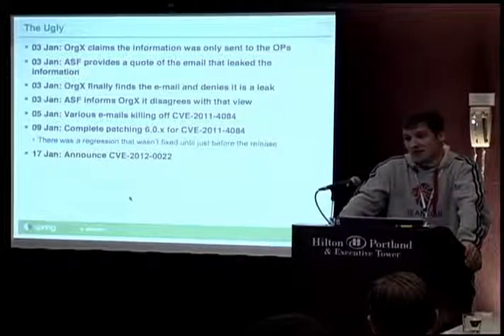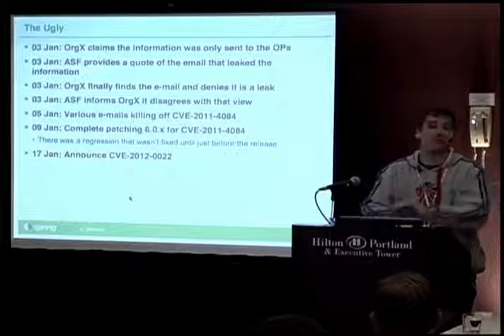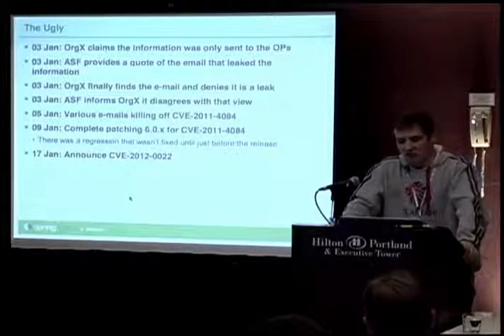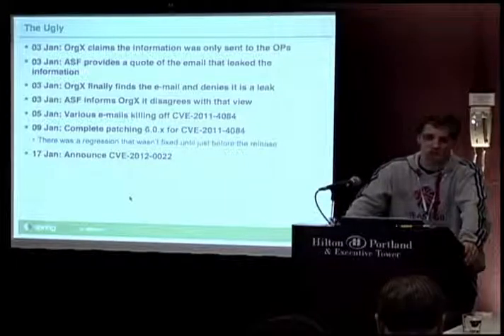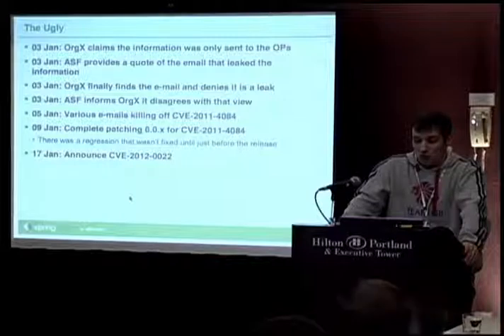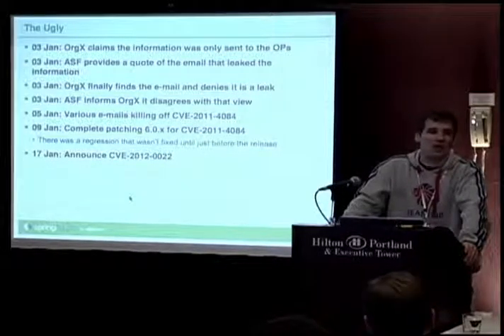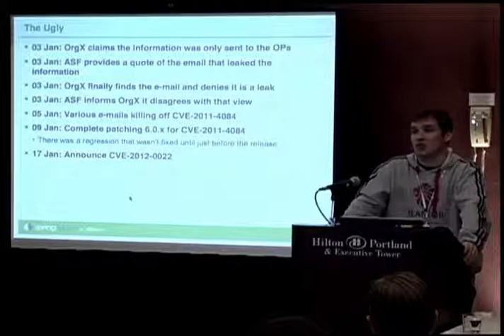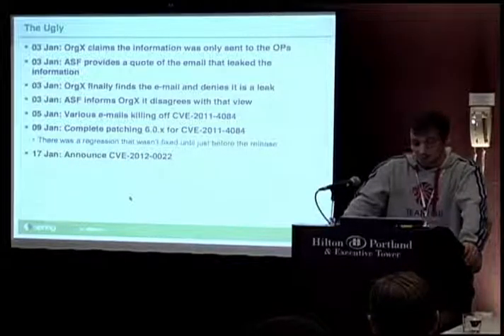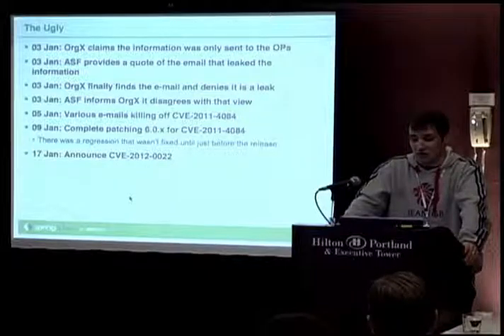What we did have to do was clear up the mess. We got MITRE to kill off CVE 4084 entirely and put references in to CVE 2012-0022, which has the right information about the parameter parsing. Around the same time we completed the patches for Tomcat 6 — we'd held off on the last few things until the Tomcat 6 release was ready, which was early January. We got the Tomcat 6 release out, and then on the 17th we formally announced all of the parameter parsing issues we had discovered. And as I say, I was more than a little bit displeased.